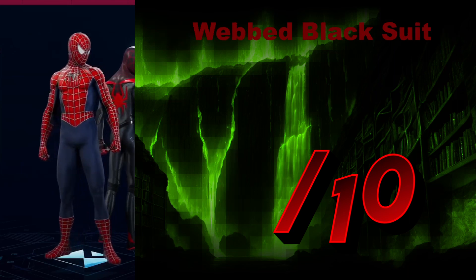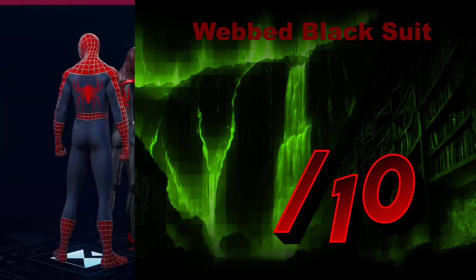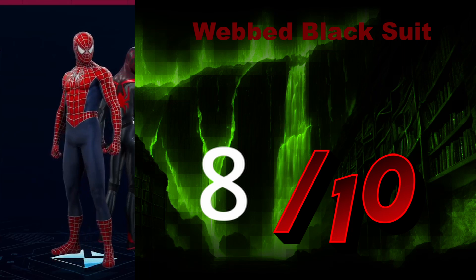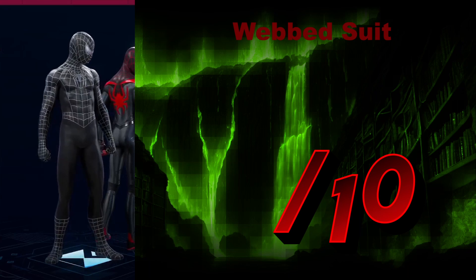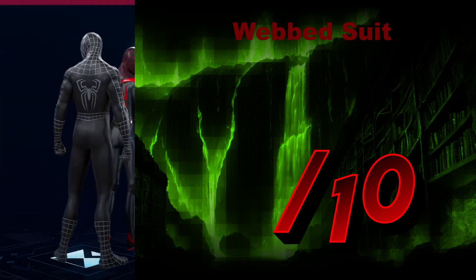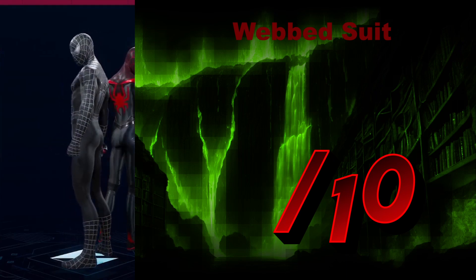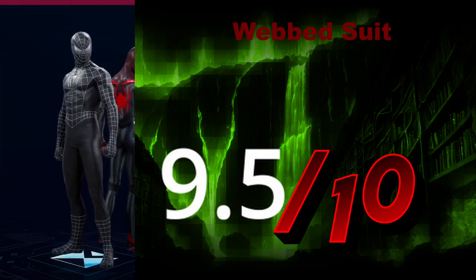The Web Suit — another iteration, another multiversal counterpart to the classic suit. We'll give it an 8 out of 10. The Web Black Suit is the symbiote version of the previous suit, and it looks tons better in black. Everything looks better in black, my darling. Black is just a color you can't go wrong with. Black and white — always a pleasure. You can flip it and it would still look amazing. We'll give this a 9.5 out of 10.